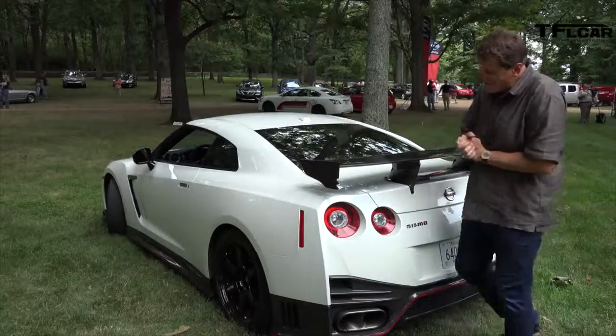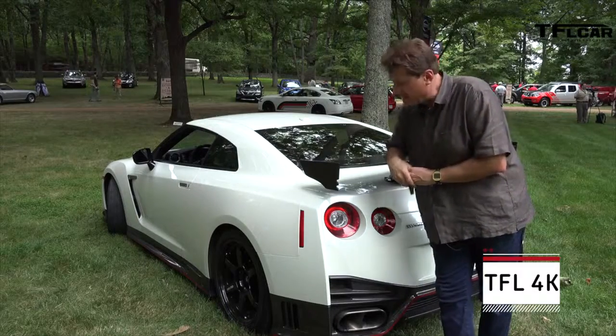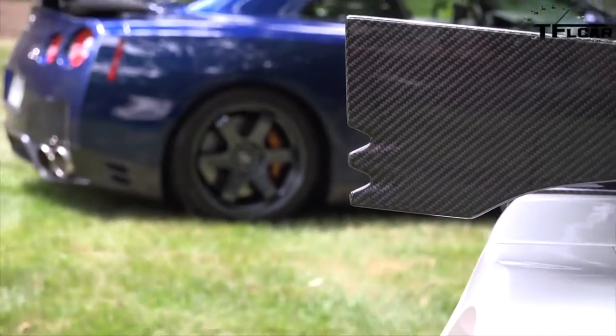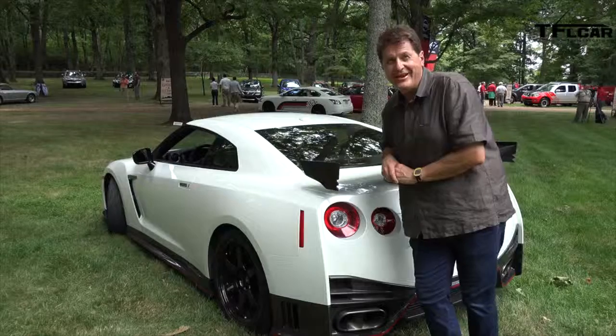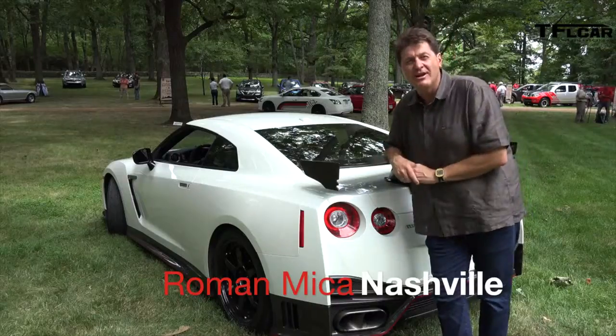Ladies and gentlemen, I have the great pleasure of introducing you to the father of Godzilla, the top dog Godzilla, the GT-R Nismo Edition. This is the fastest, the most powerful, the most carbon-clad GT-R ever built. Coming up next on the Fast Lane Car, I'm going to take it for a ride and tell you everything you ever wanted to know.